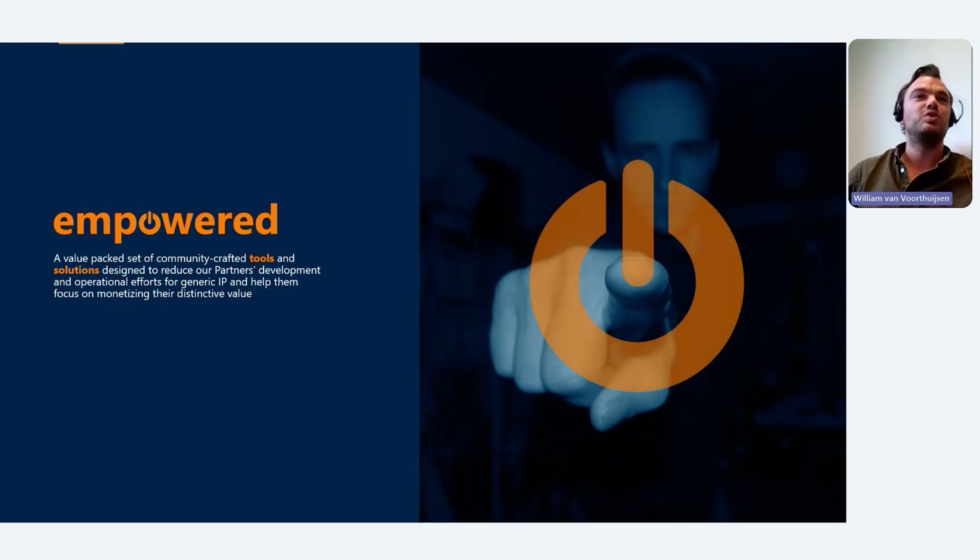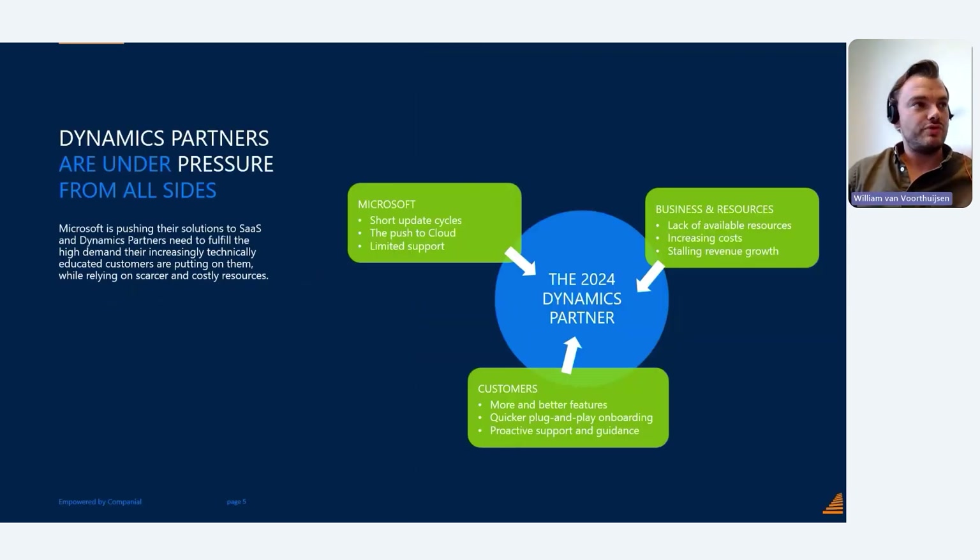Before diving into details, let's start with the why. From our daily conversations with partners, we fully understand that Dynamics partners are under pressure from multiple sides. From Microsoft, partners are under pressure because Microsoft is pushing to cloud with short update cycles, making it hard to keep up with the update rhythm, and there's always the issue of support you can get from Microsoft.